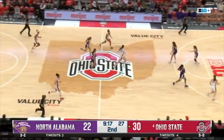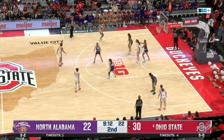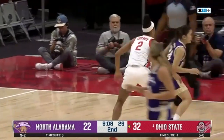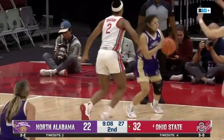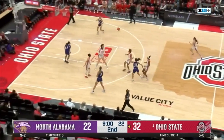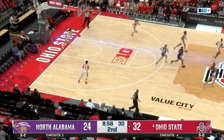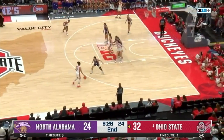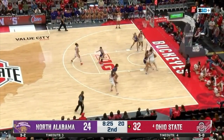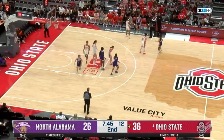Here come the Buckeyes. Ricky Harris pushing the pace. Harris to Theory — and they just let her take that one, and nothing but the basket. That's going to be Taylor Theory, her sixth point — she hasn't missed from the field, three for three. Ohio State up ten. Buckeyes shooting 42% from three and 60% from the field.